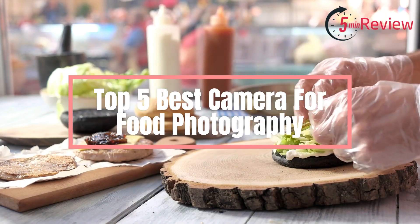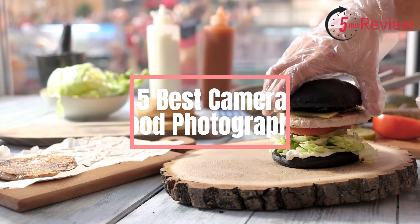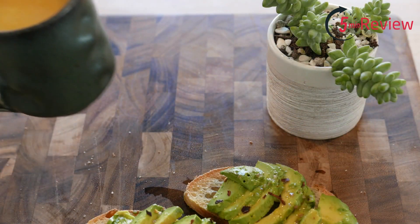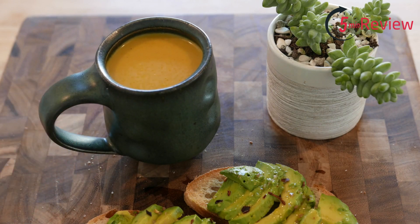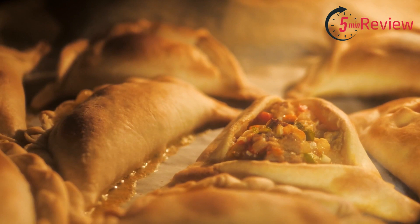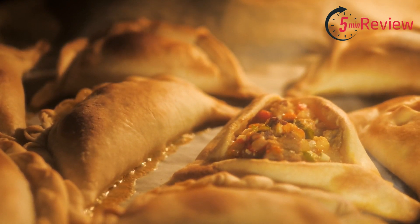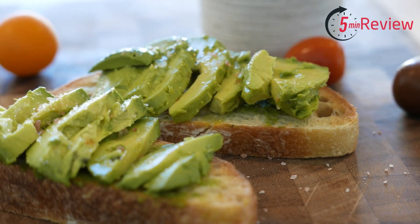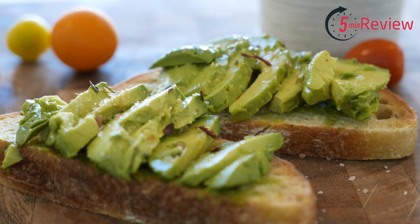Are you looking to take your food photography to the next level? Look no further. This video will show you the top 5 best cameras for taking stunning food photos. Whether you're a beginner or an experienced pro, these cameras will help capture amazing shots of all your favorite dishes. From DSLRs to compact mirrorless models, we'll cover all the options and provide tips on how to make the most out of each one.